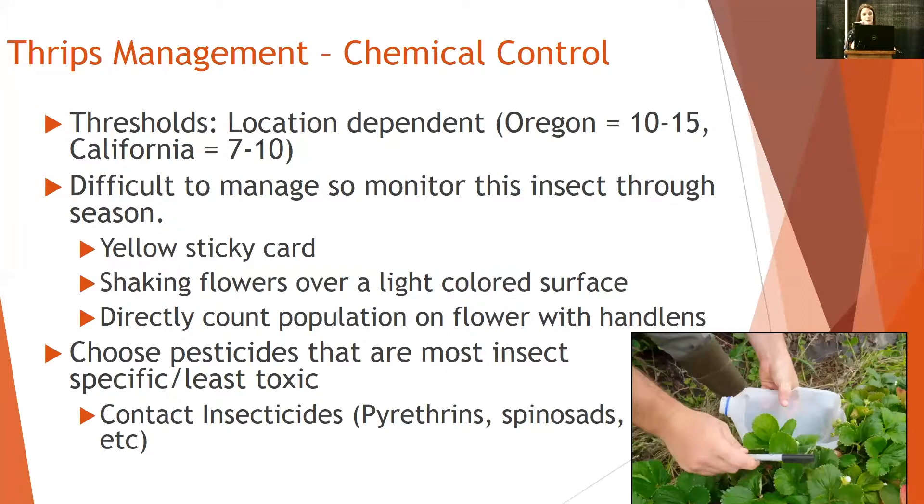Pesticide options: choosing the most insect-specific, least toxic route. Contact insecticides — pyrethrin and spinosids — are usually fairly good at suppressing thrips.